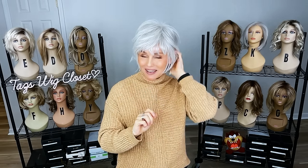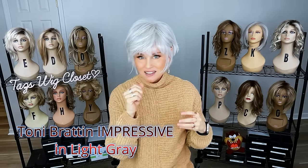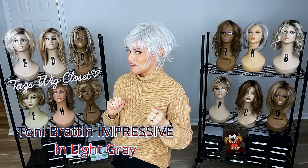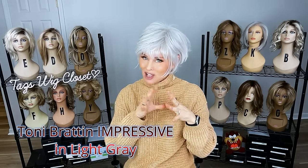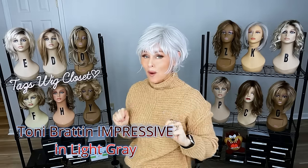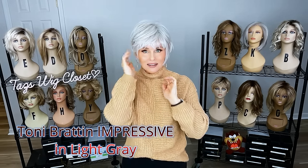I have light gray on Impressive by Tony Bratton. I like this one better — this light gray is really pretty. It's not super blue-based, just a combination of grays, probably a 56-61, so a light gray and then some white. It's on a white colored cap, so it's not a rooted gray — therefore you don't want to look through to a darker cap material. This is going to be the perfect pixie for so many of you that don't like really short pixie cuts. This is so practical to wear.